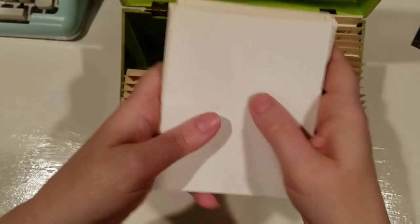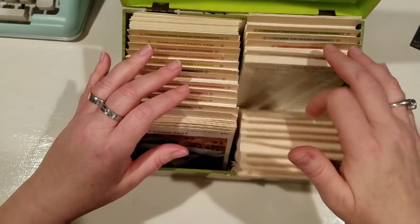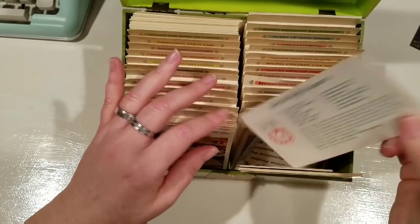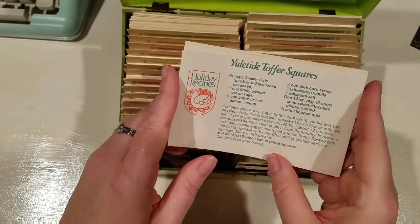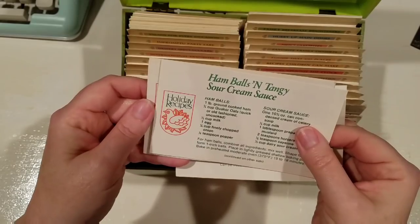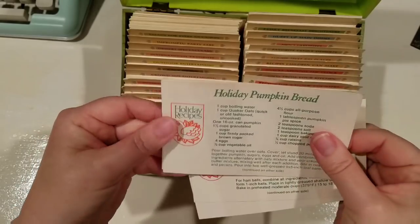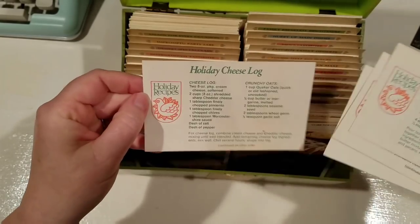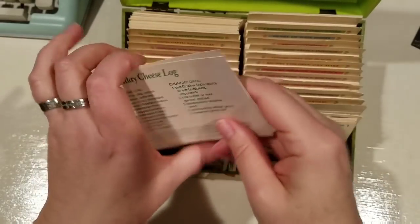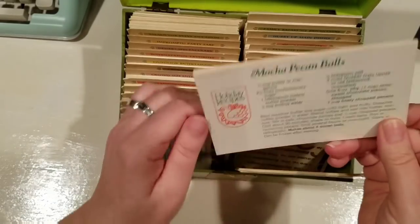There are all of these blank cards at the back so that you could write out your own recipes. I even saw they had handwritten a couple of little things - whoever owned this before: Yuletide toffee squares, ham balls and tangy sour cream sauce - that sounds kind of good - and pumpkin bread! I love sharing recipes in my journals. Delicious, I'm getting hungry! So I will be passing these along in my future journals.